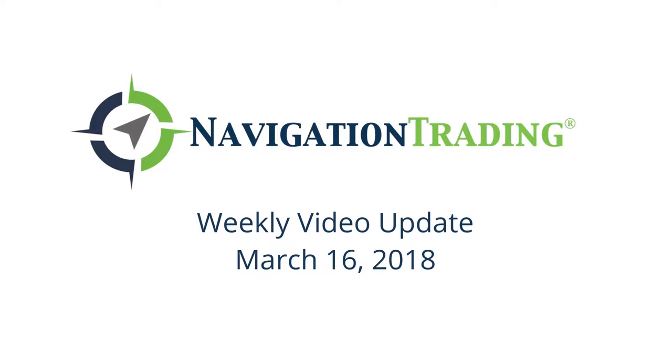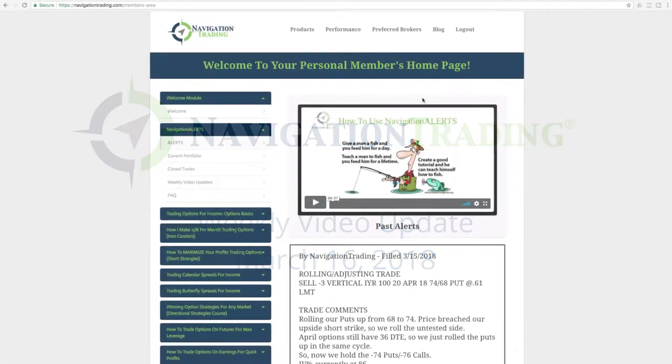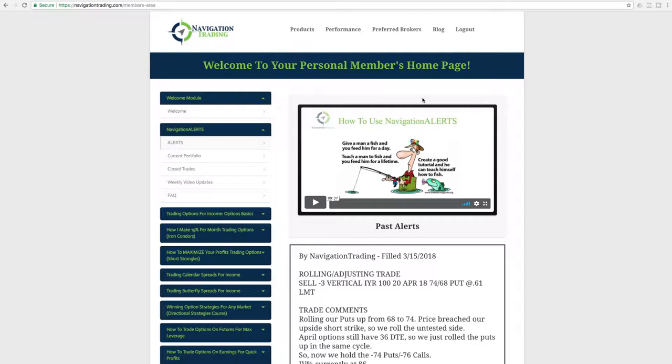What's up, Navigation Traders? Today is Friday, March 16th. Welcome to this week's video update. Hope everybody's getting ready for a little basketball this weekend, a little March Madness. I know I am.